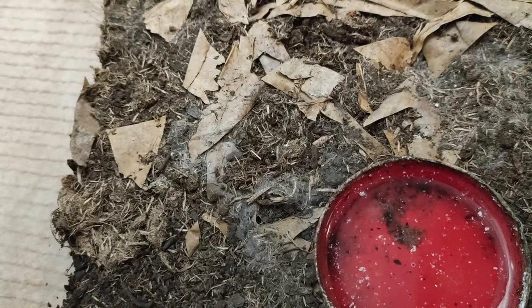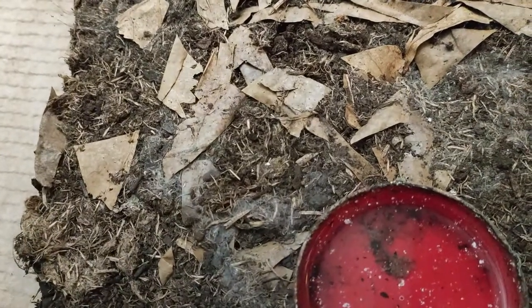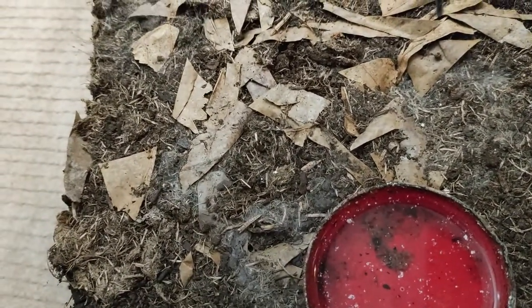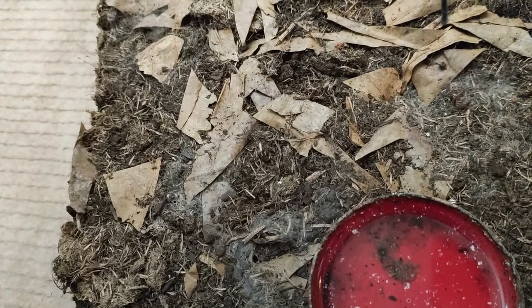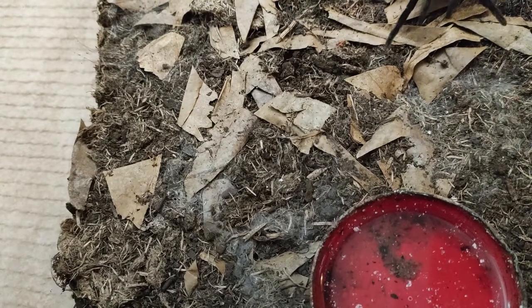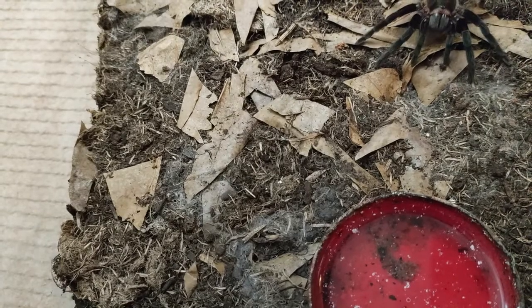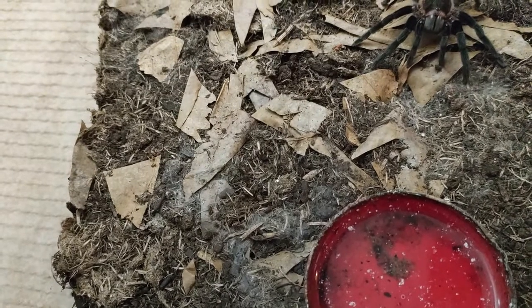For substrate I use a compost with leaf litter, and a water dish. It's a medium growth species. Adult size is around 15.4 to 24 centimeters — so a solid 6 inches.